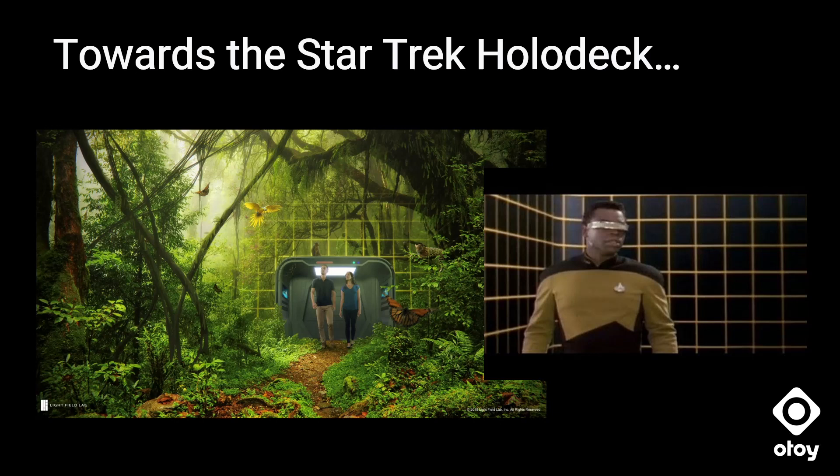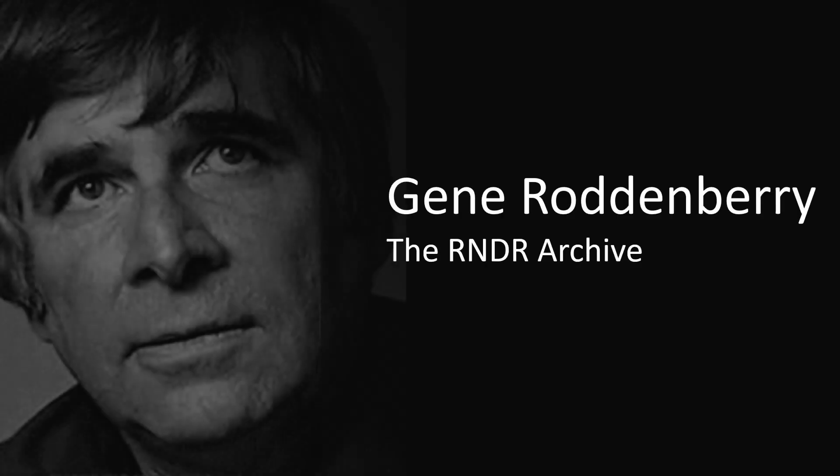Ultimately this is the future, and it is truly leading toward the Star Trek holodeck — which is one of the things OTOY has wanted to be part of for a long time: holographic rendering, holographic displays. I was frankly really inspired when I saw 'Encounter at Farpoint,' the start of The Next Generation episode, in 1987.